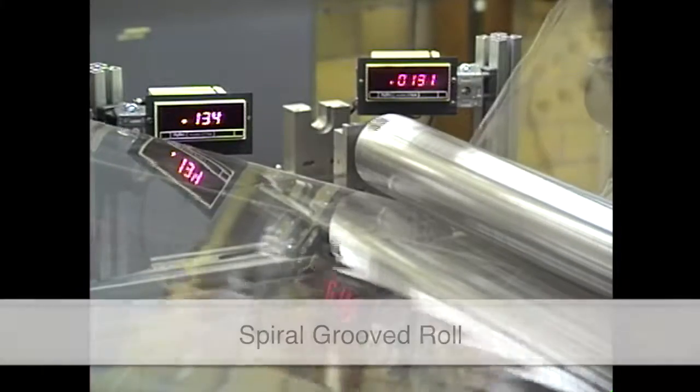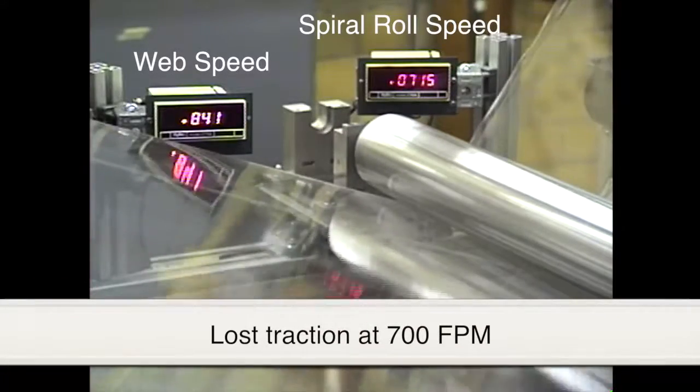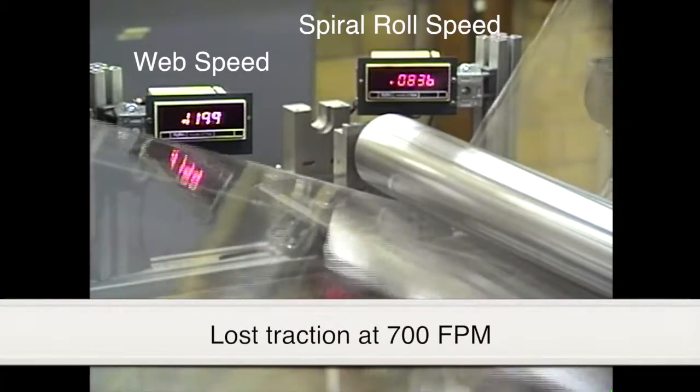The spiral groove roll did a little better, but also lost traction around 700 feet per minute and reached a speed of 1,000 feet per minute.